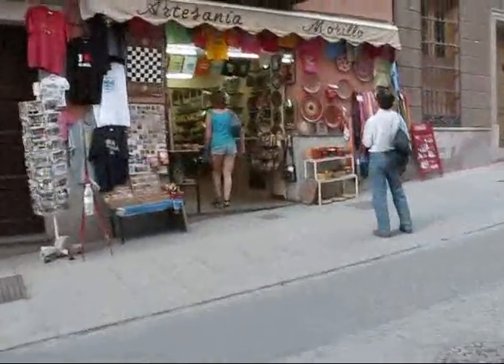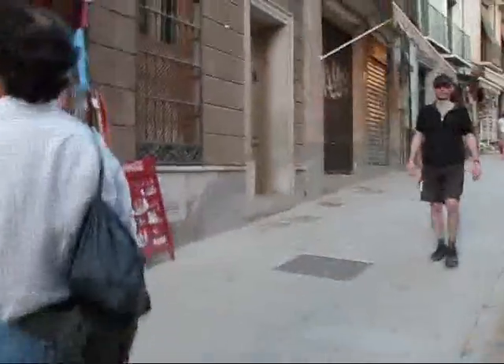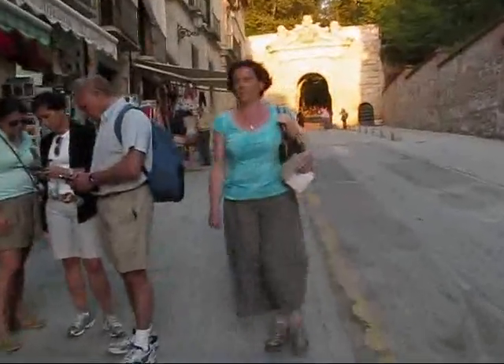I guess this is the main street that goes up to the Alhambra. A few nice stores here — Cuesta de Gomeres, I think it's called. And lots of people are coming down from the Alhambra now through this forested pathway.